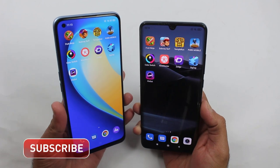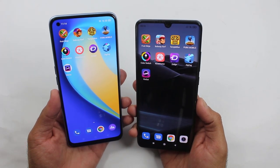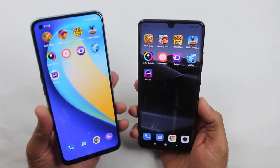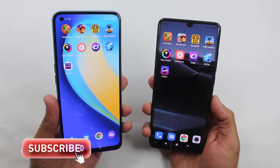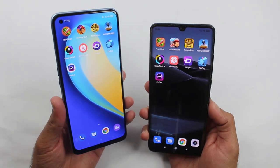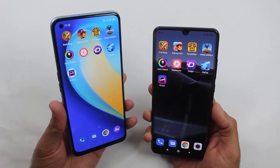The PUBG Mobile test was won by the Mi Note 10 Lite, but that was not a huge difference. The conclusion is that if you're thinking to buy either of them, especially for gaming or normal use, I will definitely recommend the Realme 7 Pro because it is the latest one and it is cheaper. It also has a 65W charger which can charge the smartphone from 0 to 100% in just 30 minutes, which is unbelievable. I have done a charging test of the Realme 7 Pro — you can find the link in the description.